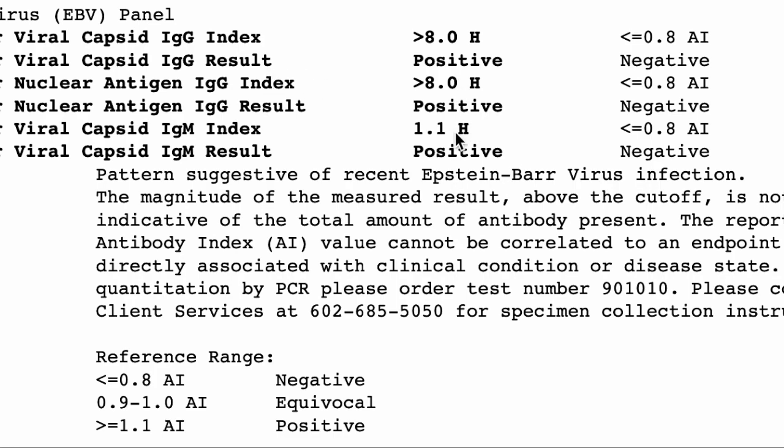Let's say both IgM and nuclear antigen were negative, and someone just had positives for both viral capsid markers. That could go either way — past infection or current reactivation — so that would mean you'd want to do some deeper testing. We're going to look at another test I would recommend doing to evaluate that. You can also do a PCR viral load to quantify how much virus is present by doing a PCR Epstein-Barr virus test.